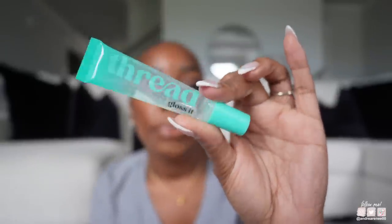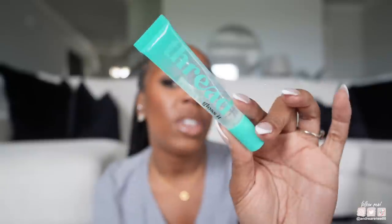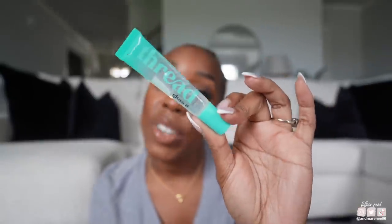The lip product I've been using and abusing — this is literally in my purse every time I walk out the door — is the Thread Beauty Gloss It lip gloss. If you're a fan of the Fenty Gloss Bomb in 'Glass Slipper,' the clear one, this is pretty much like it but with a minty feel and smell. I'd say it's basically Fenty Glass Slipper in a squeeze tube.